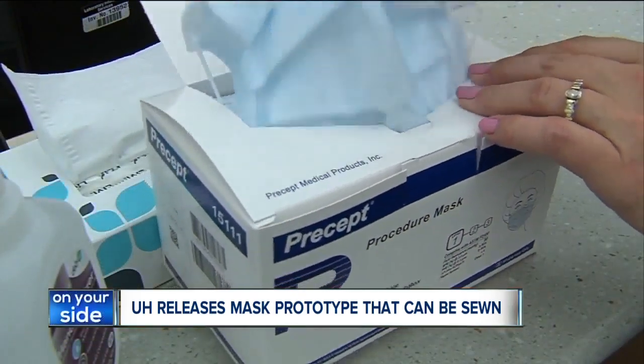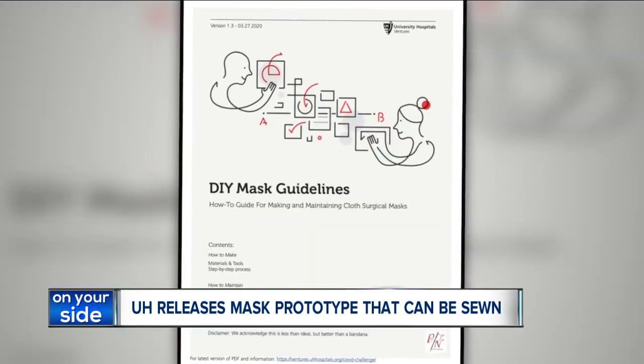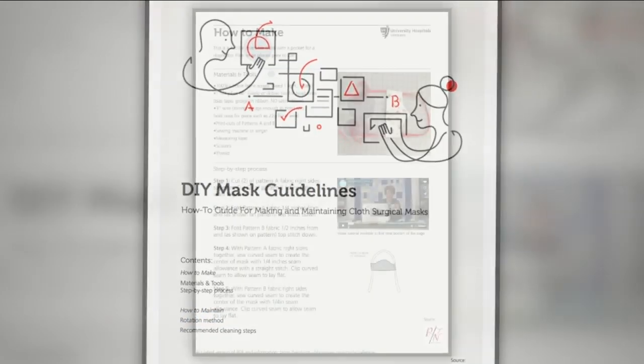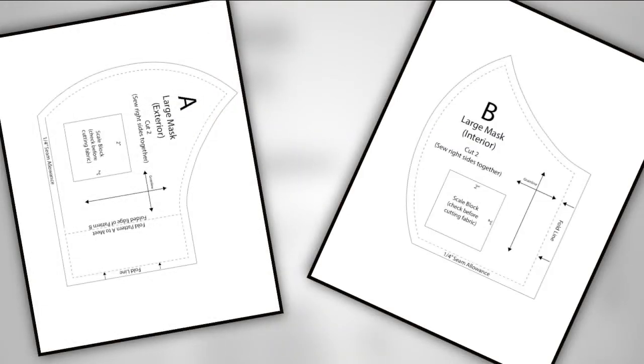Personal Protective Equipment: University Hospitals is anticipating a shortage of surgical masks and has designed a prototype that can be sewn by volunteers. These masks still follow CDC guidelines, but they are not intended for direct use with patients suspected of having coronavirus, and they are certainly not going to replace N95s. The goal is to concentrate and put the right equipment in place at the right time.